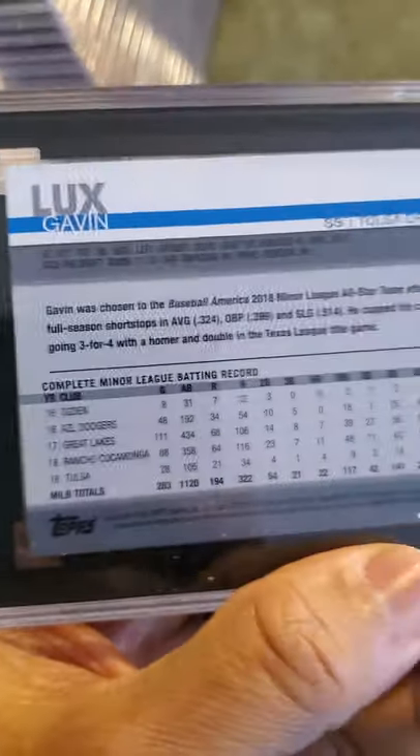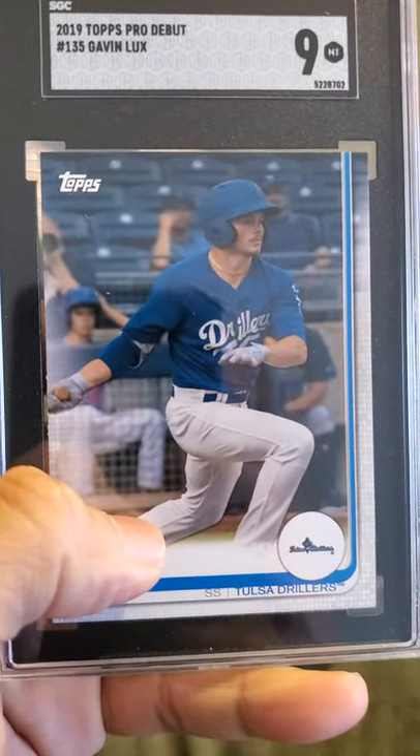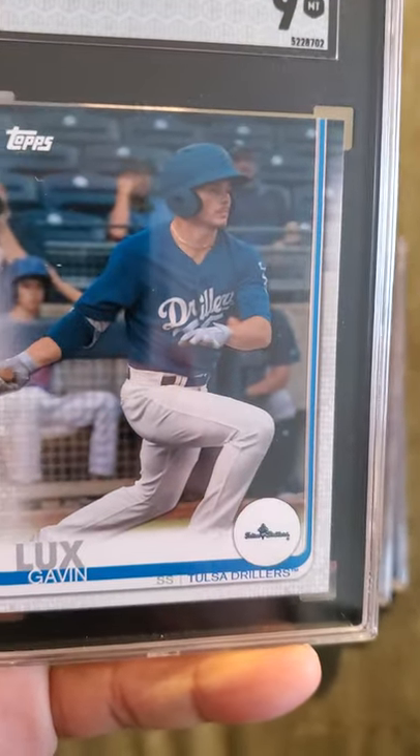Next card up is a Gavin Lux rookie card from Topps, and that received a 9. 2019 Topps Pro Debut — Gavin Lux.